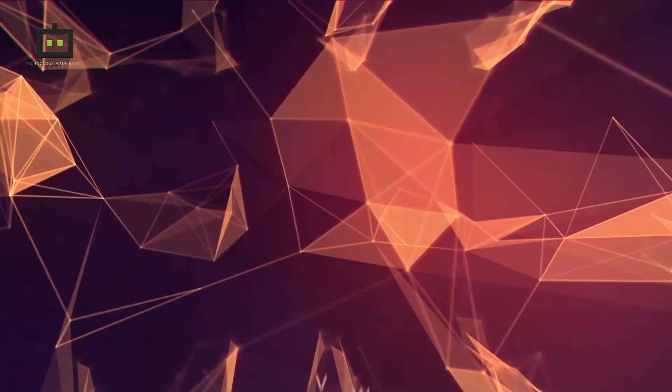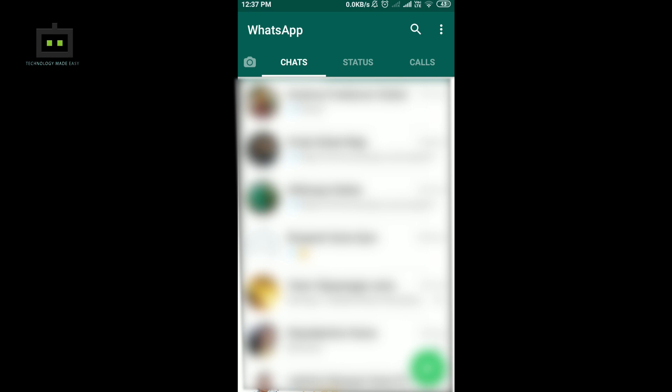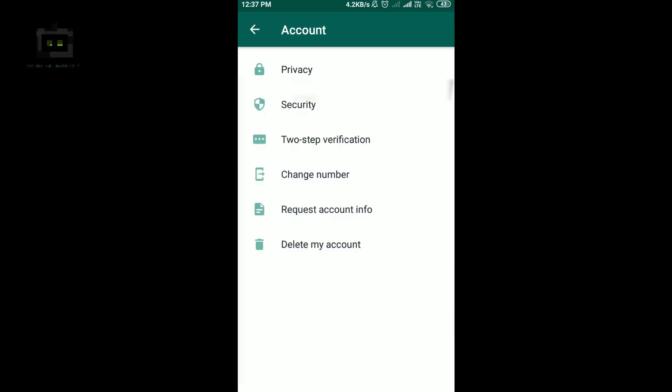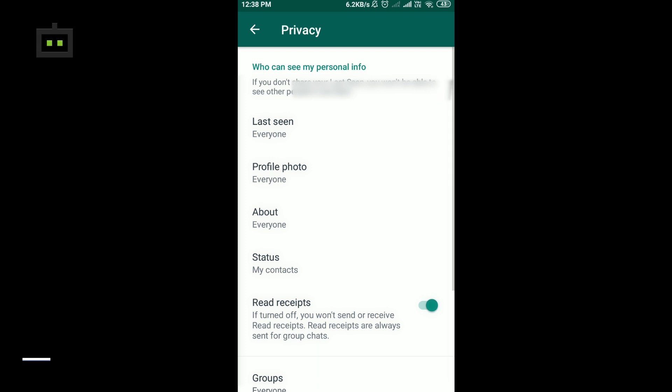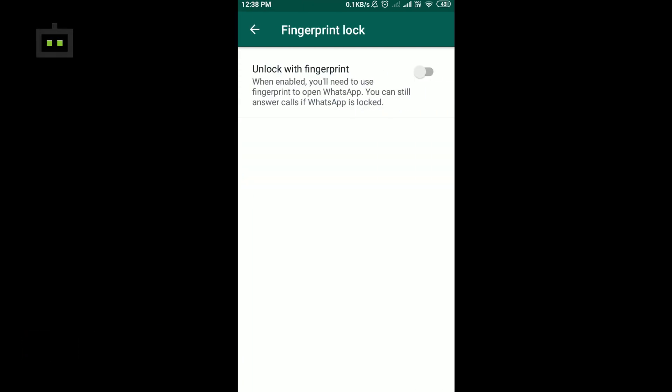Here we bring you the feature and show you how to get your fingerprint registered and use WhatsApp in a secure way. As you can see, I've got my Android beta version updated and I'm going to the privacy feature in account. You can see that I have a fingerprint lock feature — it is currently disabled. Let me show you how to register your fingerprint and enable this feature. I will tap unlock with fingerprint to allow WhatsApp to unlock with my fingerprint.